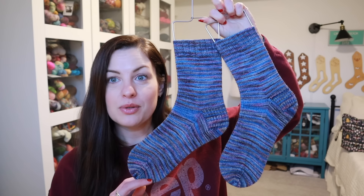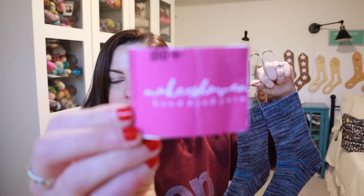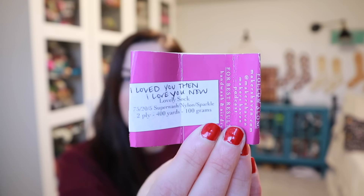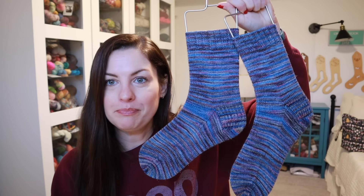The next pair of socks I finished are another gift. The recipient does watch but they're going to be getting them — I'm going to mail these out next week. This yarn was some Deep Stash from Maker's Haven. It's on a Stellina base: 75% superwash merino, 20% nylon, and 5% Stellina. She no longer dyes yarn, so this is a super old colorway.